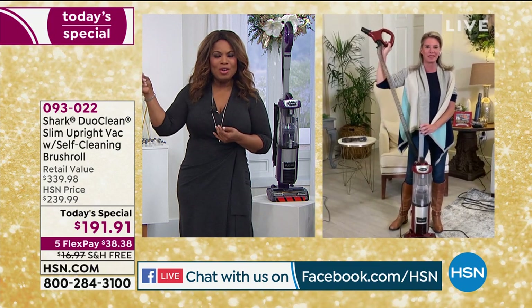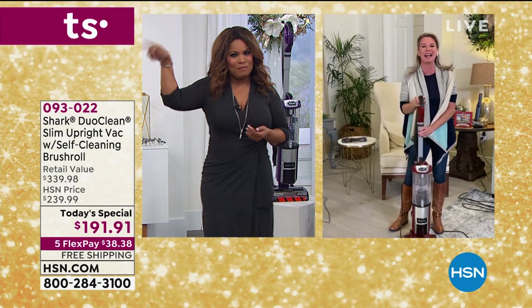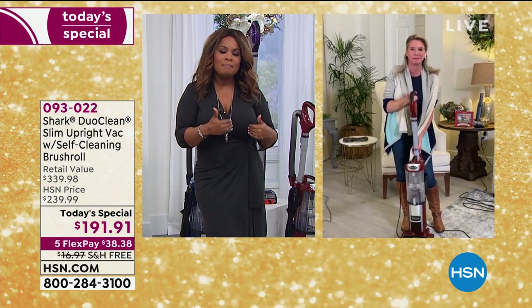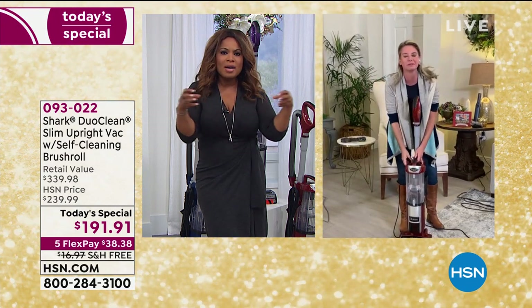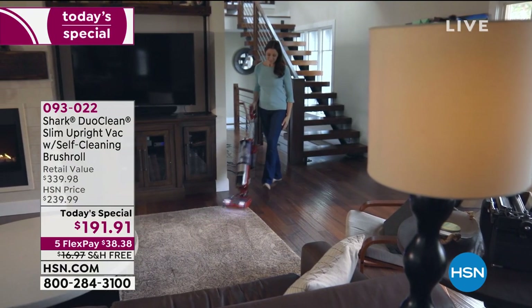I apologize — I usually don't bring my cell phone to the set and I did today. If you hear the phone ringing in the background, I'm not sure who's calling me. But I want to get into our today's special because with over 8,000 sold, I am buying this today. From the moment that I presented this Shark vacuum, I've always loved that dual clean brush. Can we start there? Because it really is something unique.